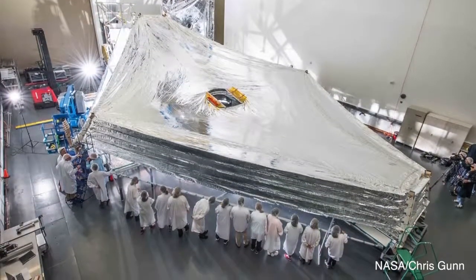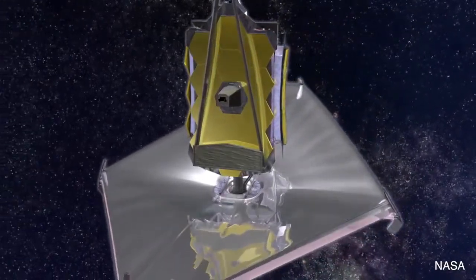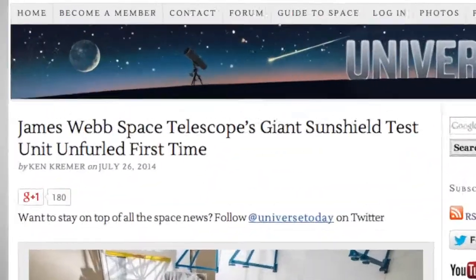NASA has recently tested the SunShield that will protect the James Webb Space Telescope from extreme light and heat in space. The SunShield is the largest part of the observatory and will serve as protection so the infrared instruments aren't blasted by intense sun rays.